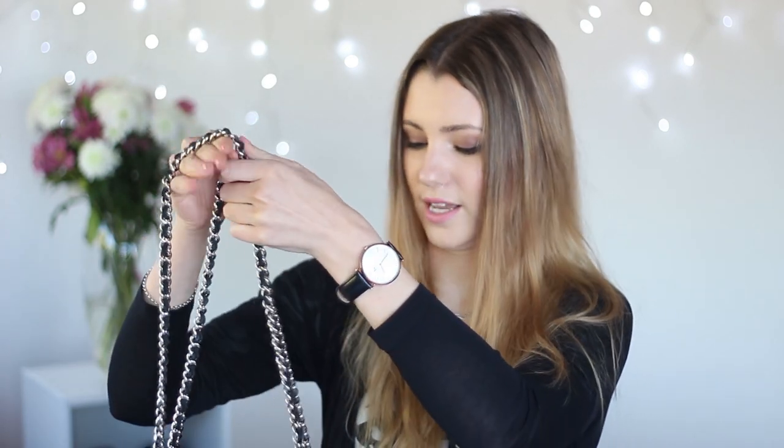You can pull the chain through and have more of a shoulder bag, so it just sits across your shoulder. I thought that was really cool, and it's so fast to change between the two styles.